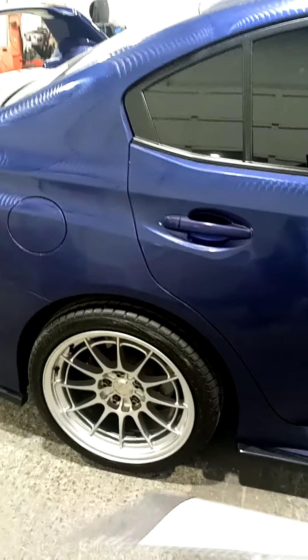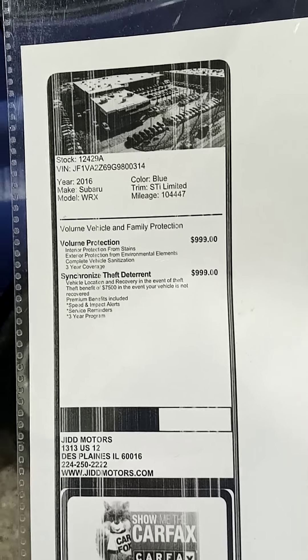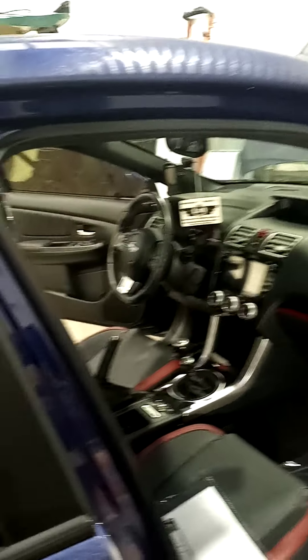On the paint, it protects the paint for three years against fading, chipping, stuff like that — so whatever you need is covered for three years. They also put on a theft deterrent, which is a GPS they install inside the vehicle, and then you can track your car anywhere in the world.